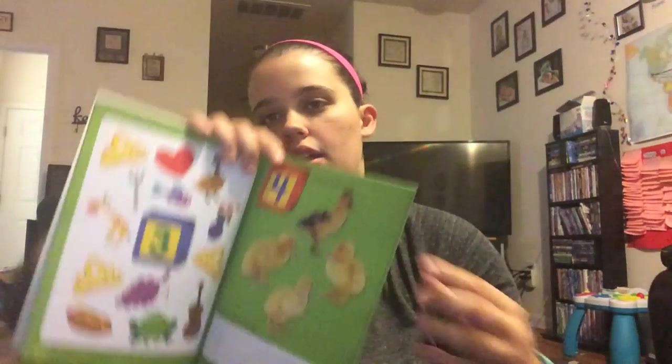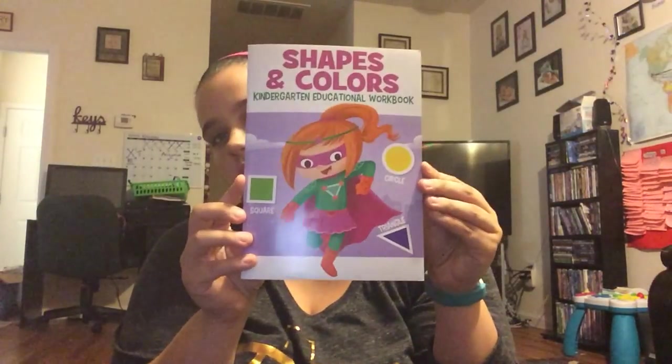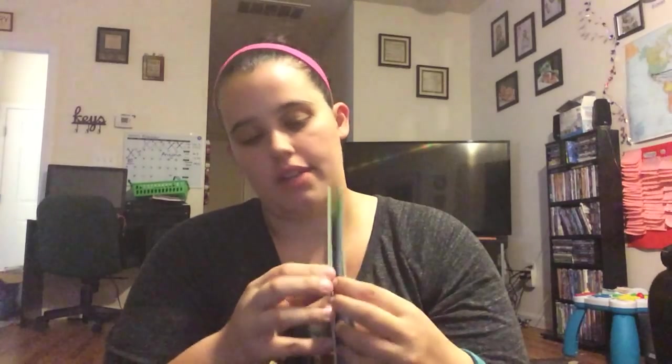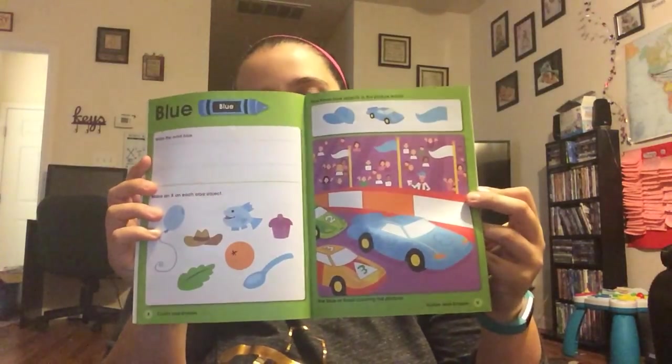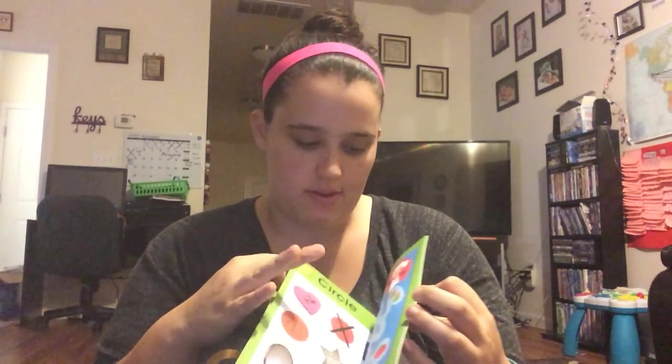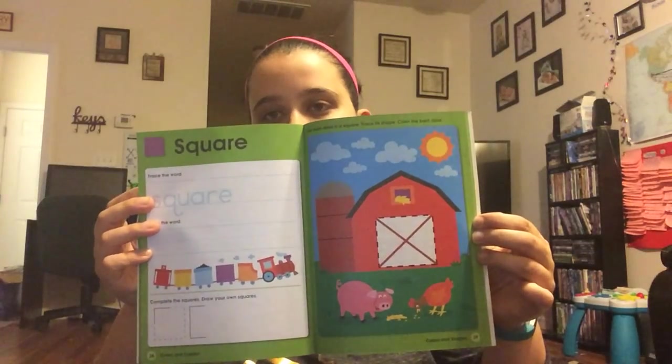Then there's a numbers one for kindergarten — it has the same kind of look, really colorful and pretty, and it goes from one to twenty. That's cute. There's one about shapes and colors — it does the colors in the front, then has a review, and then does shapes in the back. Pretty cute.